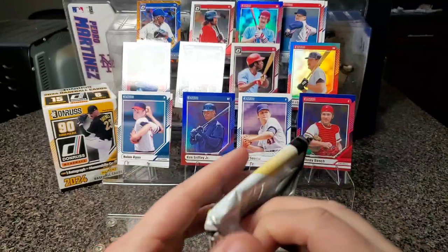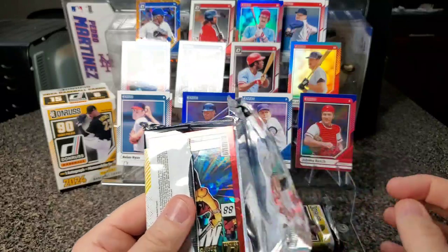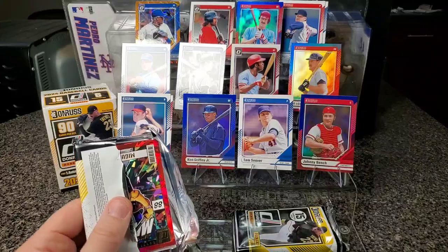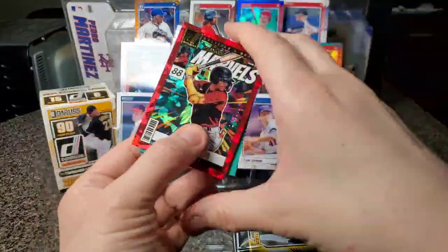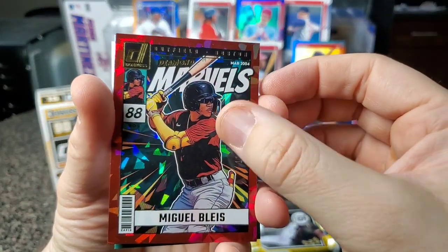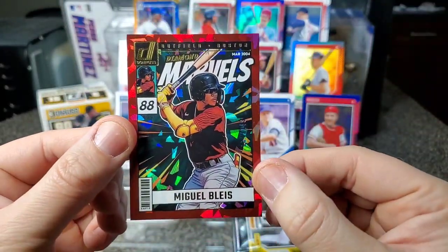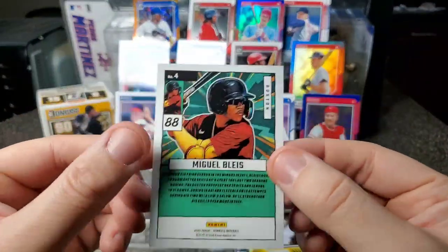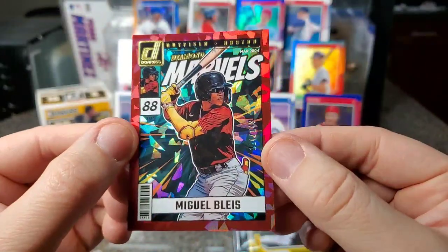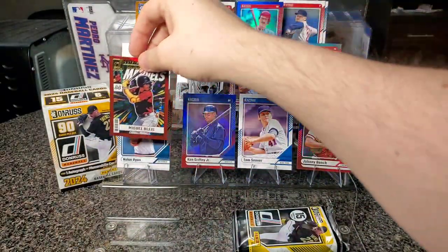Alright, next pack. The reflection on the Mickey, we can't see him. Oh — ooh, what's this one? Miguel Bliss, Diamond Marvels. Whoa, that's kinda cool looking — looks like a Marvel comic. He must be like a prospect, but that looks kinda cool. I'll put that up right there.